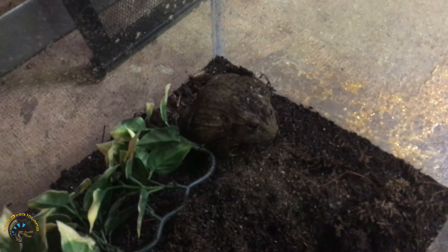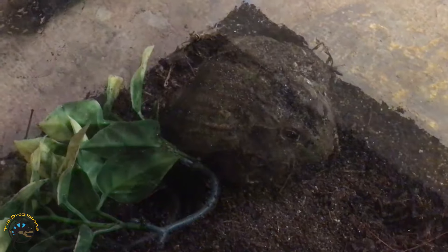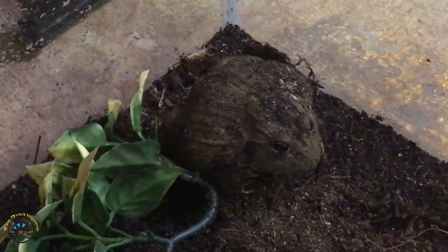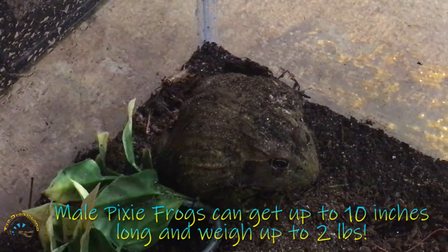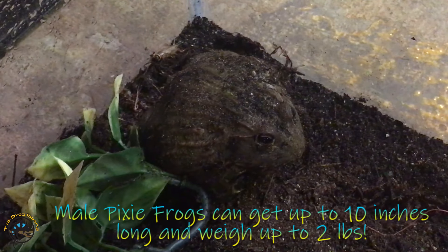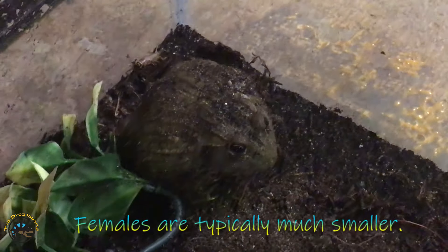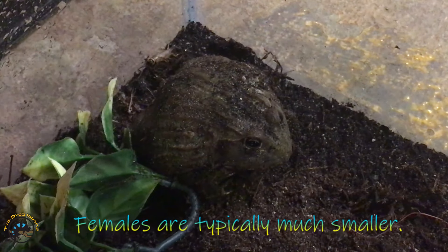Look at this big fella! This guy's definitely not full grown. They can get about 10 inches in length and up to 2 pounds, as far as the males go. We're not sure if this is a male or a female, but let's hope it's a male, because they get a lot bigger than females.